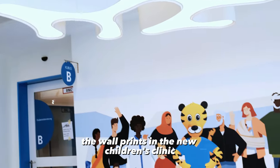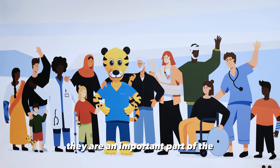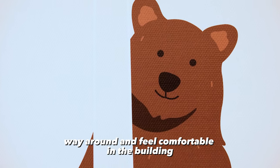The wall prints in the new children's clinic are more than just beautiful decorations. They are an important part of the artistic concept for the building and help the children and their relatives find their way around and feel comfortable in the building.